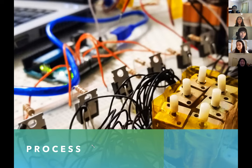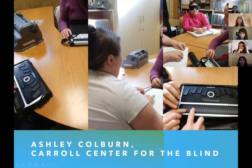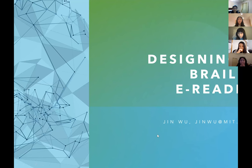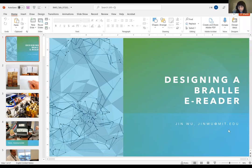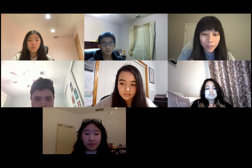I think that's all the time we have. Jin, would you mind sharing your email in case anyone has follow-up questions? My email is jenwu@mit.edu — feel free to reach out. I apologize if I'm not always the best at responding right away.